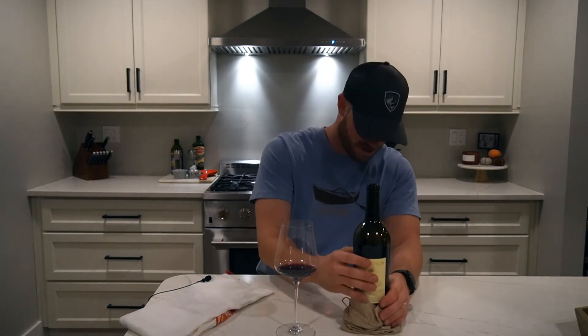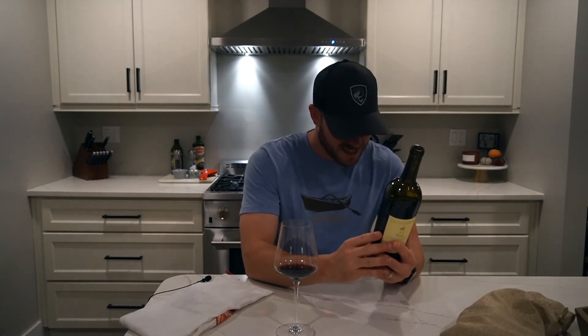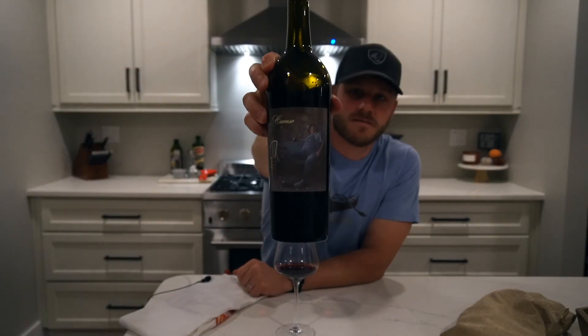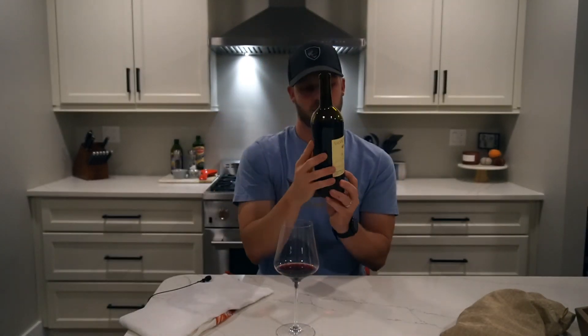I'm a little nervous for the reveal. Did I have anything to do with this one? Maybe not — maybe I bought this one. Wow — Silvestrin Cavasso, St. Helena. Really cool label. This is killer. 2015.